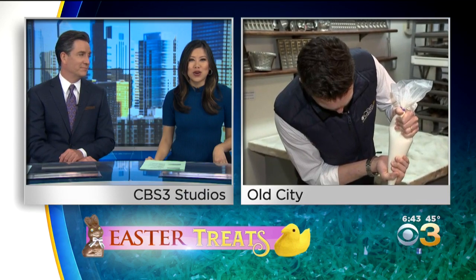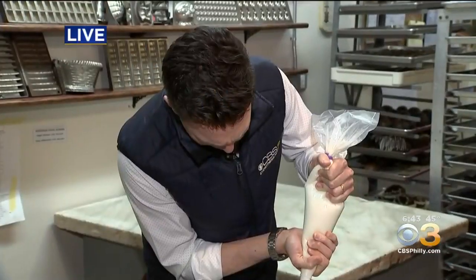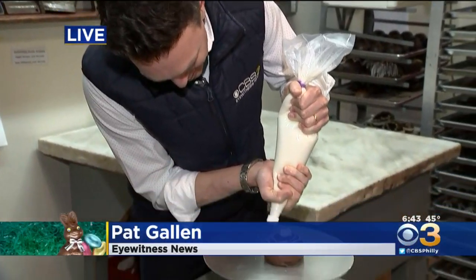Eyewitness News reporter Pat Gallen is live there this morning helping with the decorating. Trang and Jim, I'm not doing too well. That's why they have professionals here at Shane Confectionary — I certainly am not one of them. I'm learning how to use this.